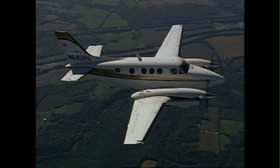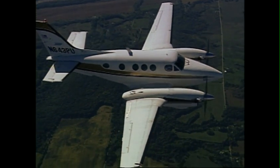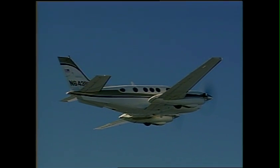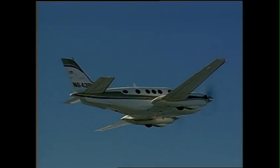Raysbeck Engineering offers an Enhanced Performance Package, or EPIC, for the King Air C-90 series that delivers synergistic, across-the-board improvements in all flight aspects. The Raysbeck EPIC for C-90, C-90-1, and C-90A